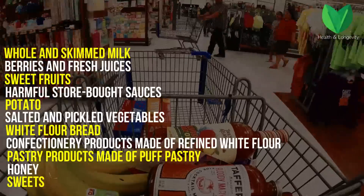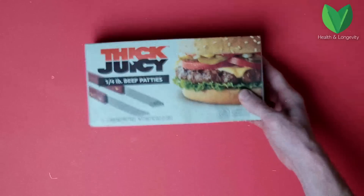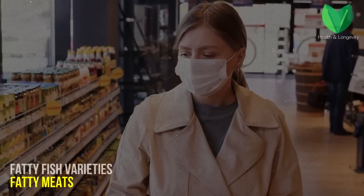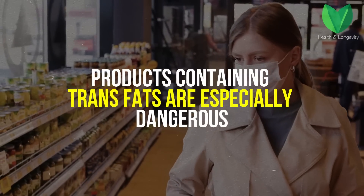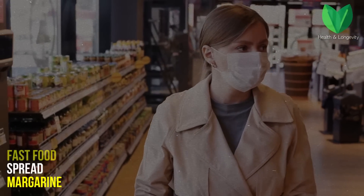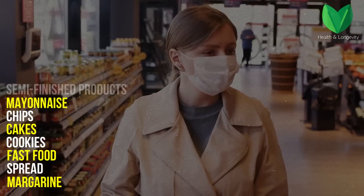Whole and skimmed milk, condensed milk, and all canned foods should also be avoided. It is worth being very careful about fast food. Fatty meats, fish, lard, and smoked meats will also increase sugar. Products containing trans fats are especially dangerous — such products include margarine, spread, fast food, cookies, cakes, chips, mayonnaise, and semi-finished products.